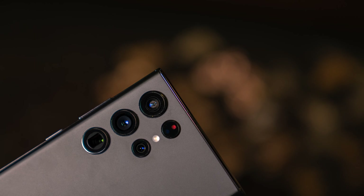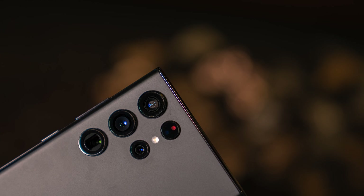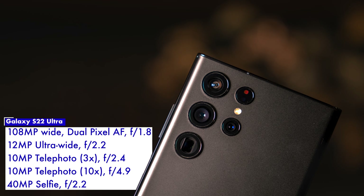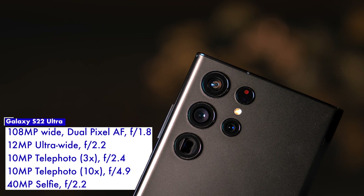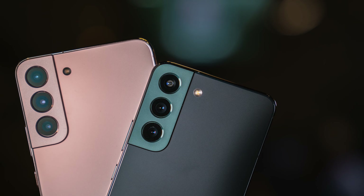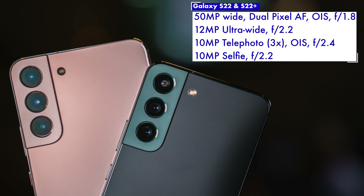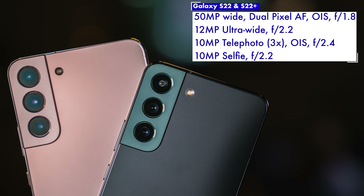With the specs out of the way, let's talk about the new cameras. You'd find a more capable quad camera system on the S22 Ultra with a 108-megapixel wide camera, a 12-megapixel ultrawide camera, and two 10-megapixel telephoto cameras. The S22 and S22 Plus feature triple camera systems with a 50-megapixel wide, a 12-megapixel ultrawide, and a 10-megapixel telephoto camera. Despite the difference in hardware, the idea behind the cameras for all these smartphones was the same: to take incredible photos and videos in low light — or as Samsung calls it, nitography.